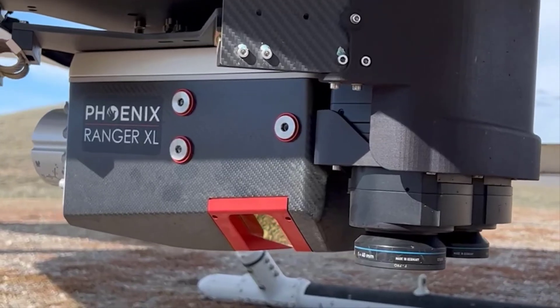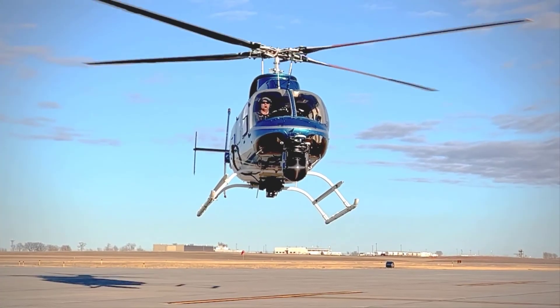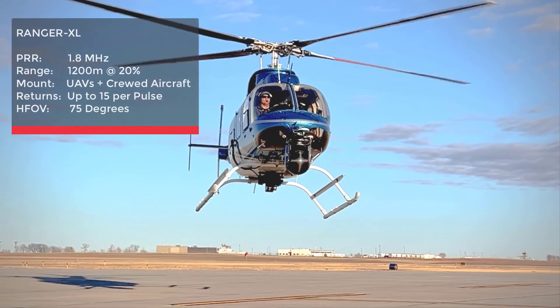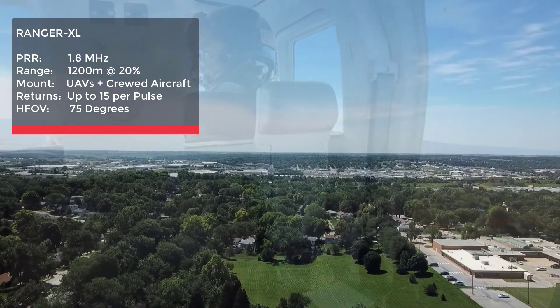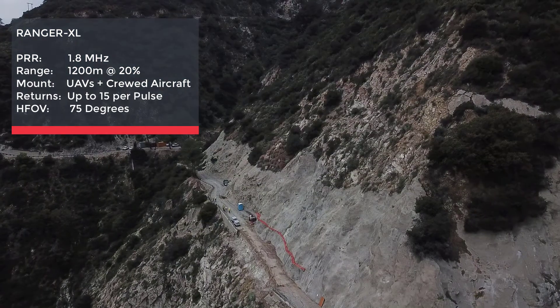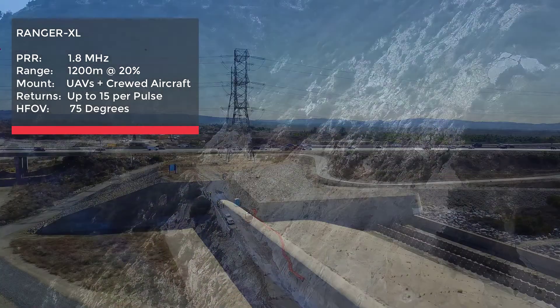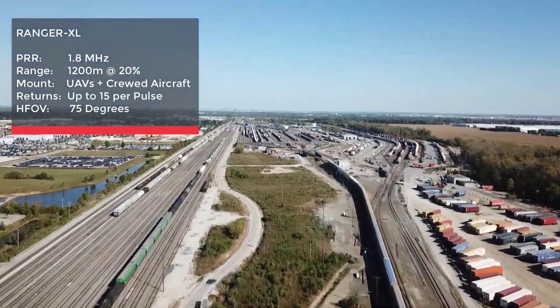Now let's take a look at the differentiators between these three systems and how that affects the decision-making process based on use cases. First, let's explore the Ranger XL. The Ranger XL is a high altitude airborne laser scanner in a small package specifically designed for use on UAS and small crewed airplanes or helicopters. With its wide field of view of 75 degrees and an extremely fast data acquisition rate of up to 1.8 megahertz, the Ranger XL is perfectly suited for high point density corridor mapping applications such as power line, railway track, and pipeline inspection.